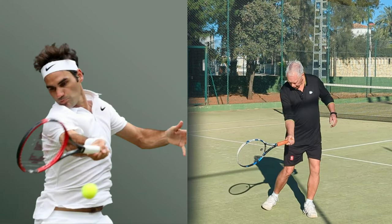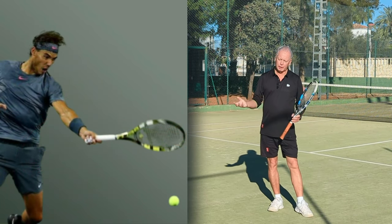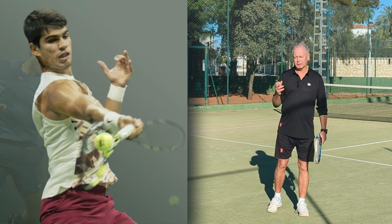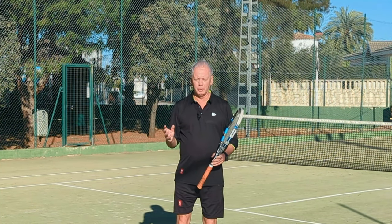We've all seen examples of how Roger Federer looks right down into contact when he strikes the tennis ball. Rafa Nadal is the same, and these days Carlos Alcaraz also the same. But either way, most tennis players don't look at the ball that way.